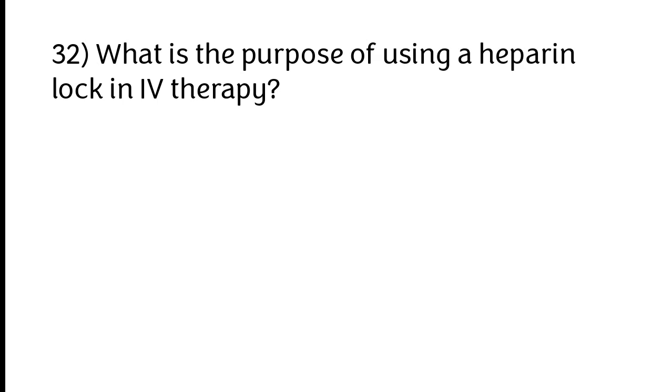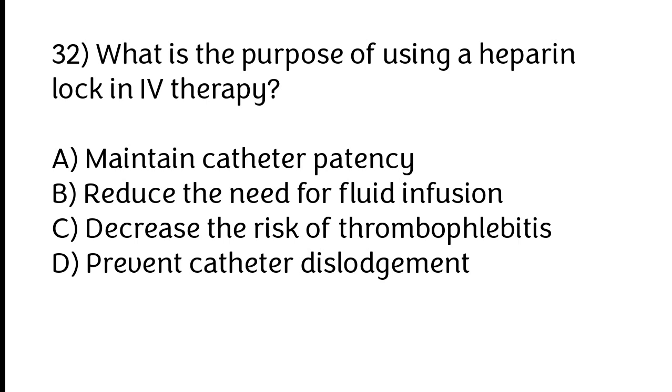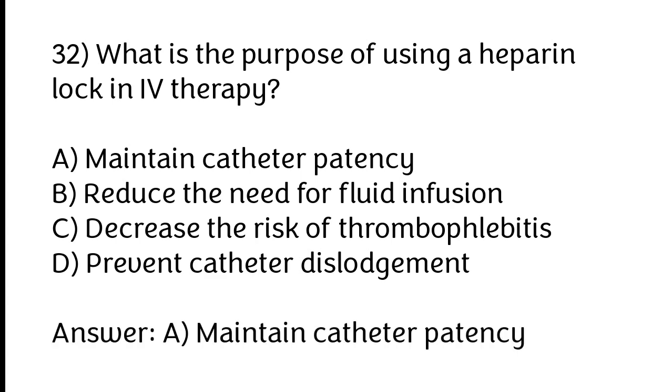What is the purpose of using a heparin lock in IV therapy? A) Maintain catheter patency, B) Reduce the need for fluid infusion, C) Decrease the risk of thrombophlebitis, D) Prevent catheter dislodgement. The correct answer is option A: Maintain catheter patency.